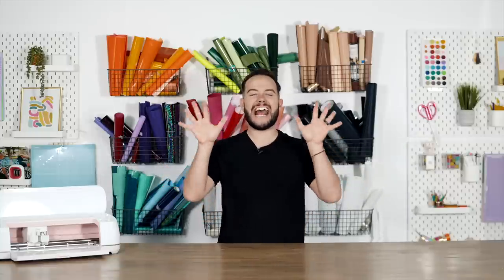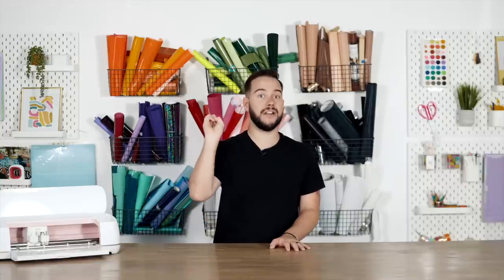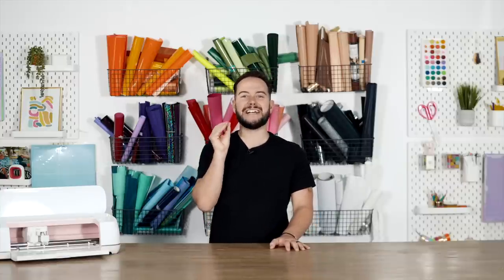Lie number three — I actually believed this for well over a year or two into my Cricut journey — is that I can only use Cricut products. I used to only purchase Cricut vinyl, Cricut heat transfer vinyl, Cricut weeding tools — Cricut everything. I was like, if it's not Cricut, I don't want it. But I was shocked to realize that there are now more frequently than not so many better brands than just the Cricut brand, and it's been so cool to expand my knowledge and find more affordable and better quality products.